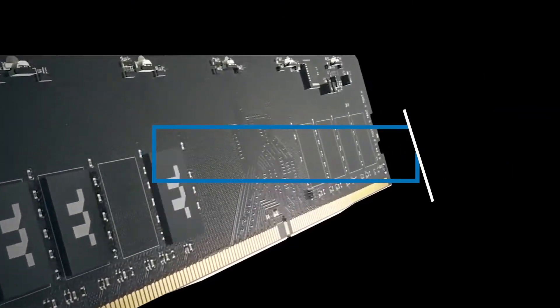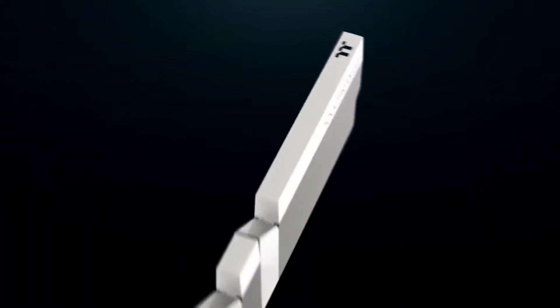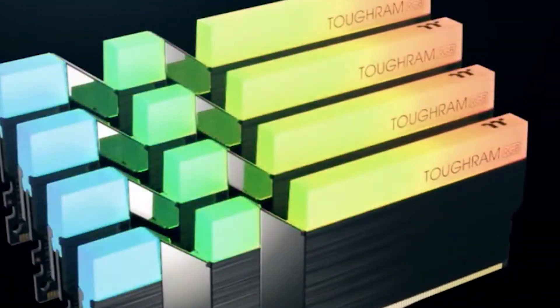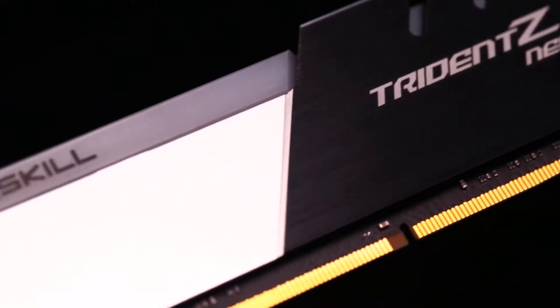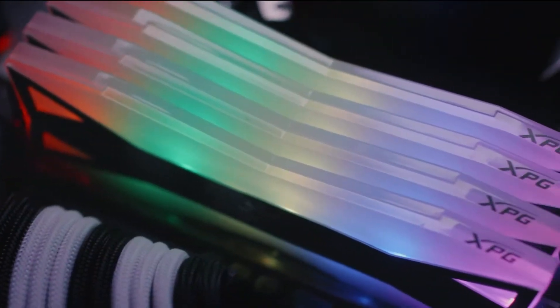Hi everyone, today we're going to take a look at the best 3600 MHz RAMs in the market for this year. First we're going to show you our top 7 best picks, and we'll talk about what you should look for before buying a 3600 MHz RAM. You can find links to all of the products we mentioned in this video down in the description below. Let's get started.